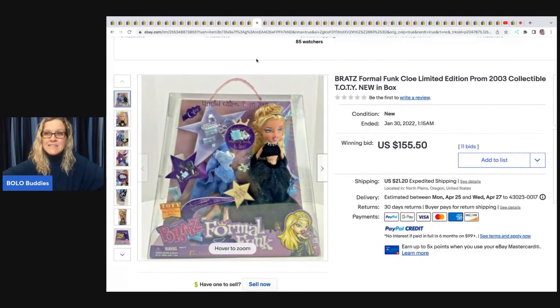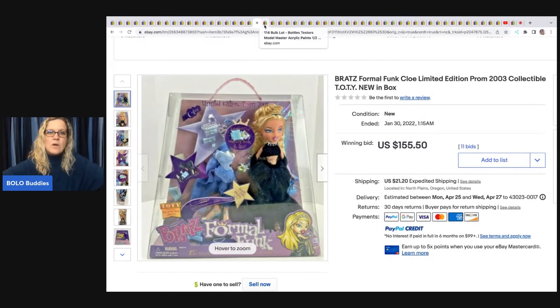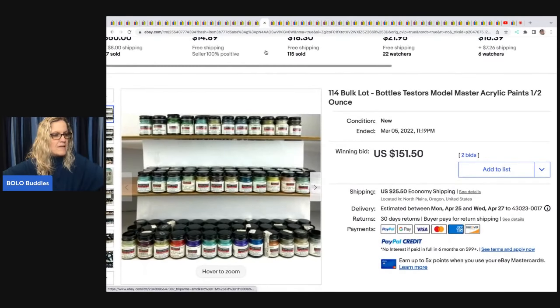Another Bratz doll — the Prom Doll, Formal Funk Chloe. This one sold for $155.50 on auction with the buyer paying shipping, and she paid $10 for it.